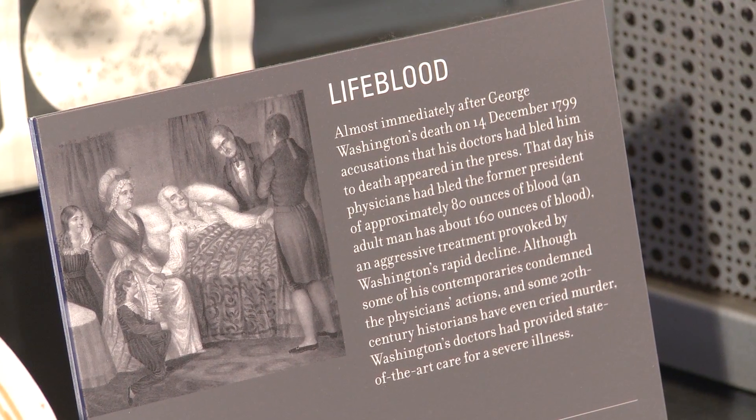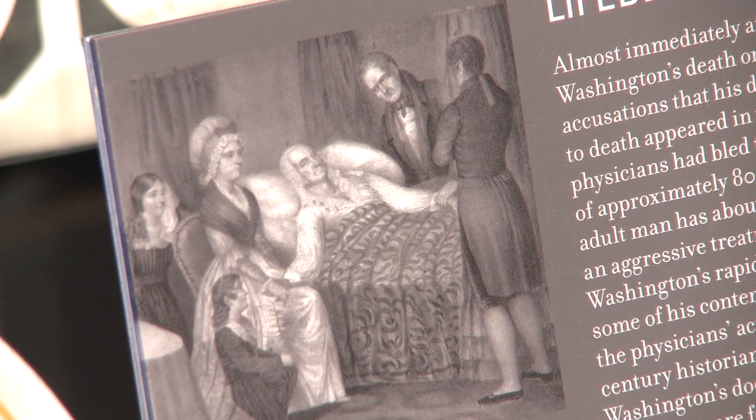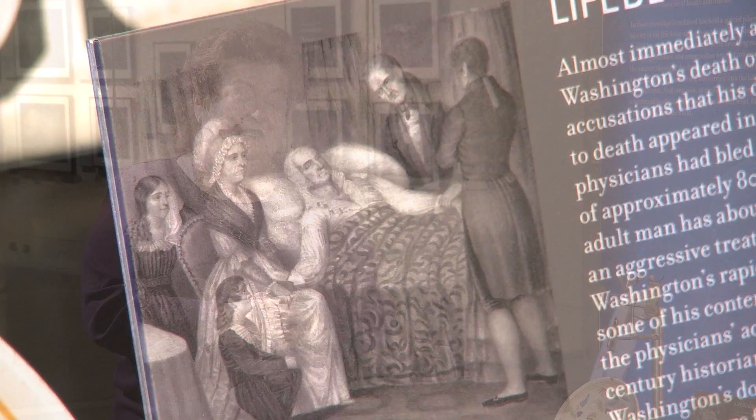One of the hazards of bloodletting is demonstrated in George Washington's fate. In 1799, he came down with laryngitis and pneumonia, and in the course of one day, his doctors took almost half his blood. Not surprisingly, he died the next day. His doctors were condemned for having killed him, but frankly, for the time, bloodletting was state-of-the-art medicine. Keep in mind that they were not only trying to keep his blood in balance, they were also trying to study it to determine the cause of his illness.